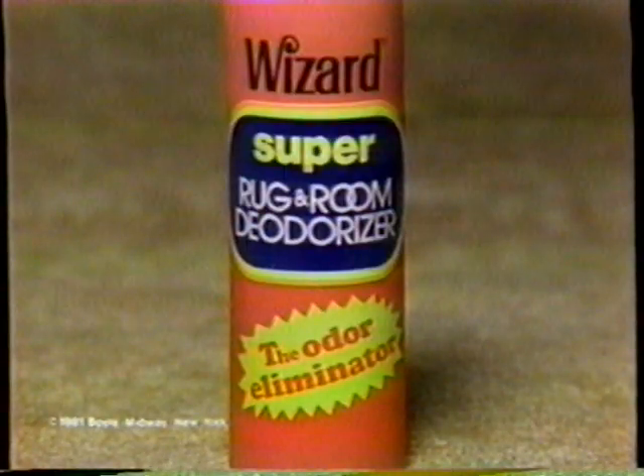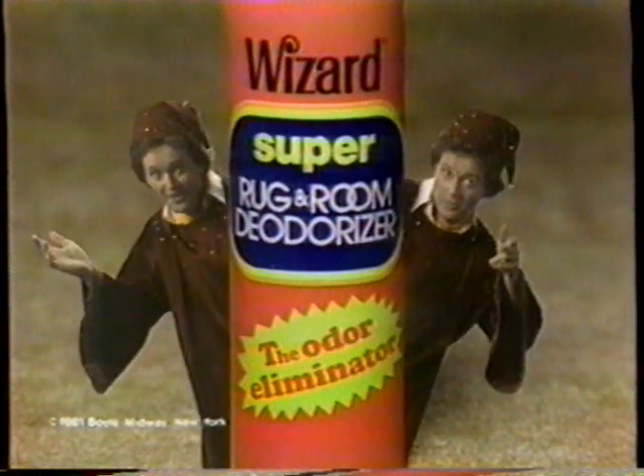Fight carpet odor when you vacuum with Wizard Super Rug and Room Deodorizer. They don't call it wizard for nothing.